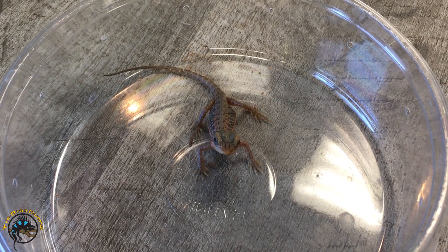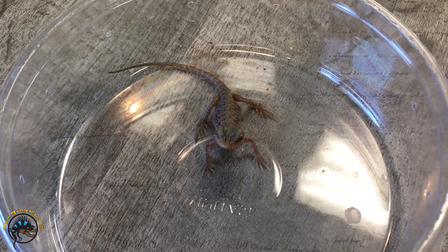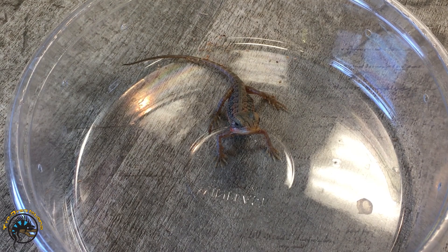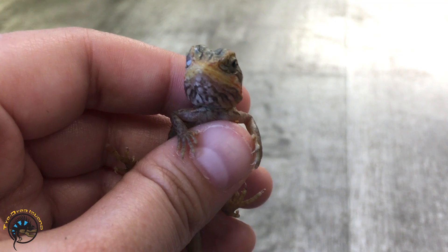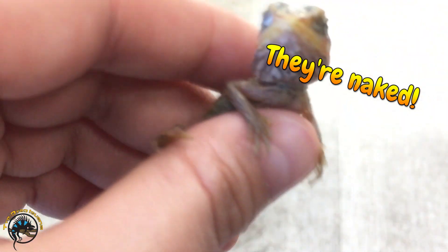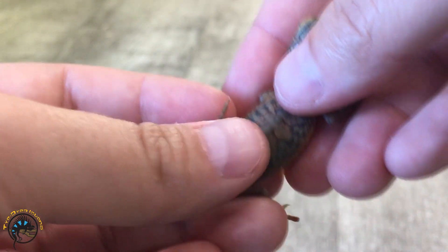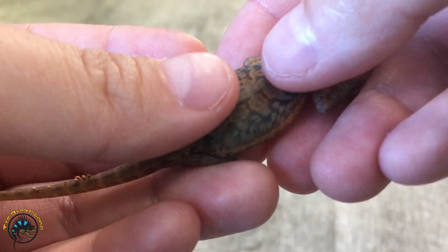Today we're going to talk about a morph of bearded dragon you might have heard about but might not be sure what makes them different. This little guy is called a silky bearded dragon, also known as a silkback bearded dragon. What makes him different is the fact that he has no scales at all — these guys are born with completely soft, smooth skin.